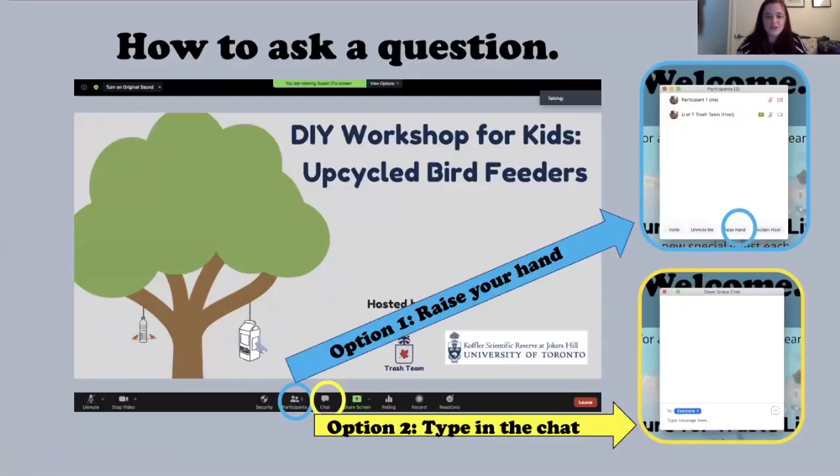For questions, we certainly encourage them. We'll have time at the end, but as we're going, if you have a question about a step for your craft, you can use the chat. We'll also have an opportunity at the end to ask questions out loud using the raise hand feature. If we see your hand raised, we'll say your name and take you off mute. Otherwise, please use the chat to type your questions.